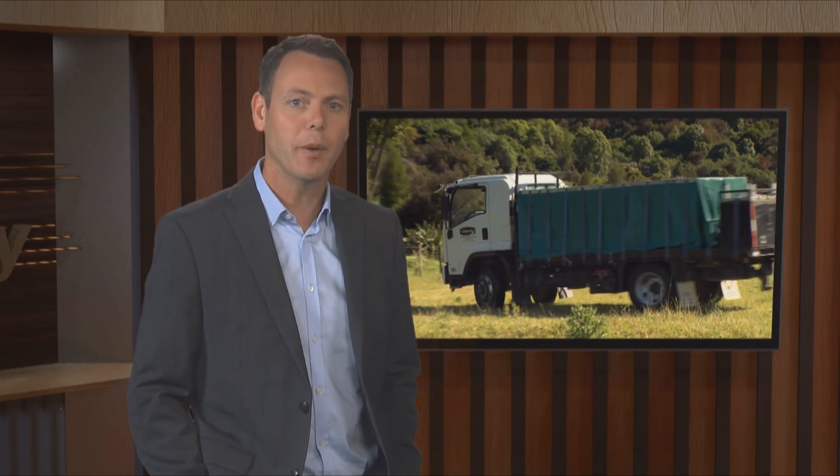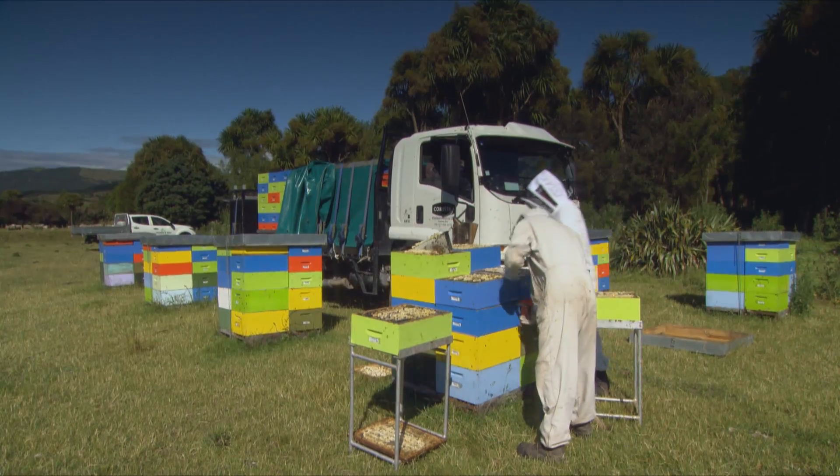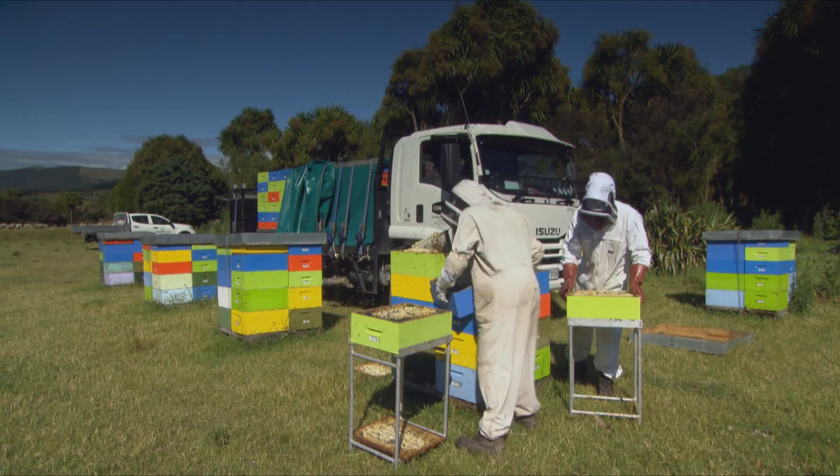The Hawke's Bay Regional Council has teamed up with Comvita, Massey University and others as part of a PGP program called High Performance Manuka Plantations. Around 2011, about 5 hectares of Manuka was planted to assess the potential for erosion control while creating a source of high-value plants capable of enabling bees to produce high-grade medical honey. The trial was soon expanded to cover 140 hectares. Regional Council Chairman Fenton Wilson explains.